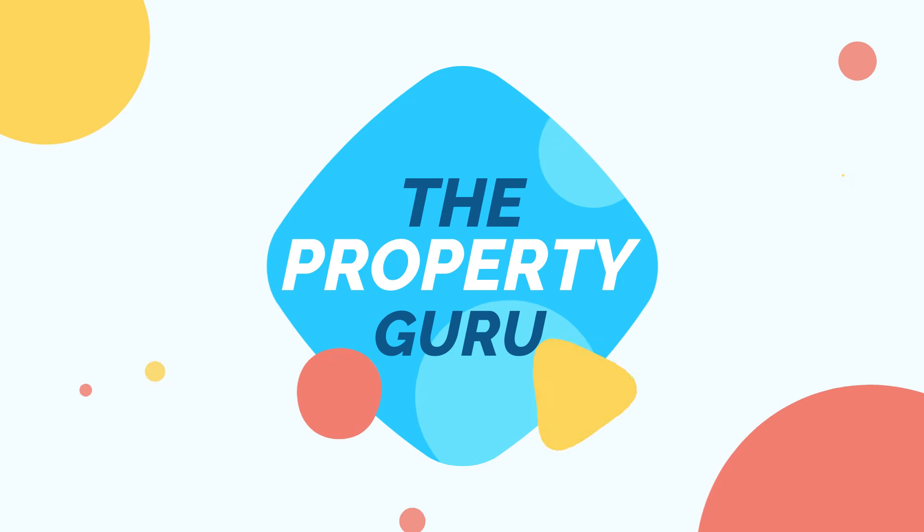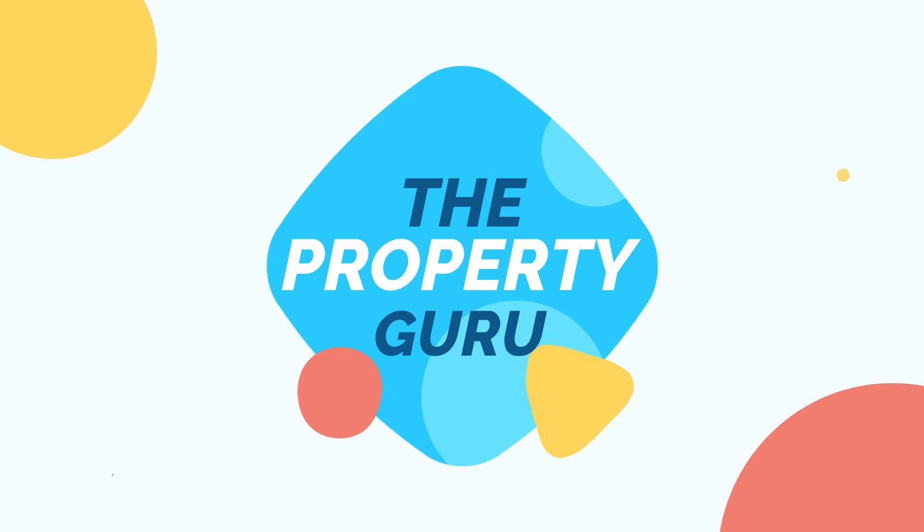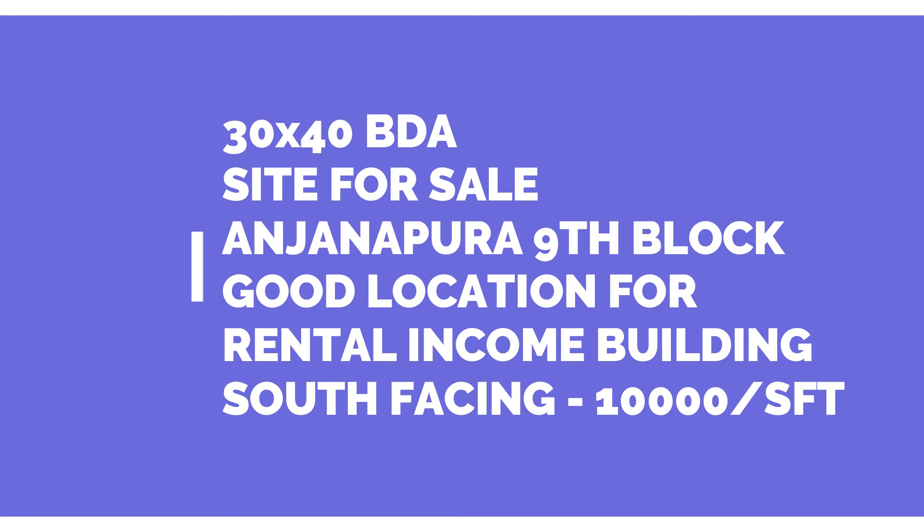Hello everyone, welcome to the Property Guru. Welcome to Anjanapura 9th block in the BDA site.